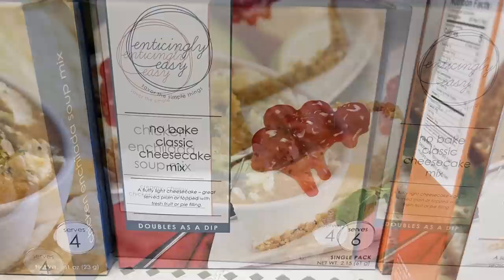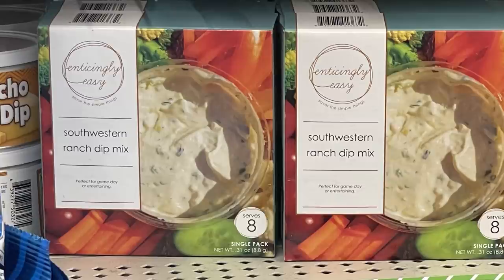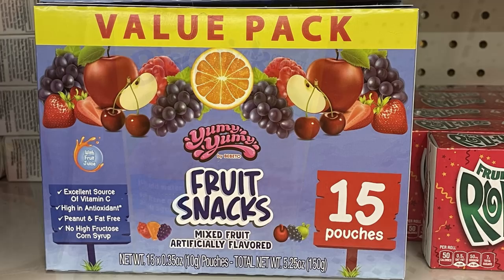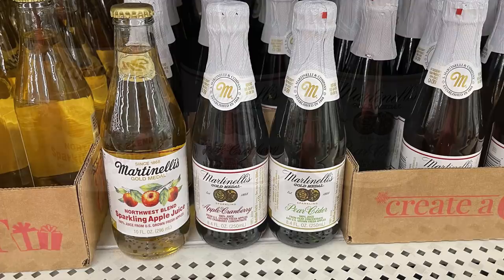They had a bunch of different mixes: garlic cheese ball, no-bake classic cheesecake mix, chicken enchilada soup mix, taco dip mix, southwestern ranch dip mix, tortilla soup mix, and a delish dough dip mix — though you do have to buy other ingredients. They also had Betty Crocker Bisquick cheese garlic biscuits in a full-sized bag and a value pack of fruit snacks. Also Betty Crocker no-bake cookie dough bites in peanut butter flavor.